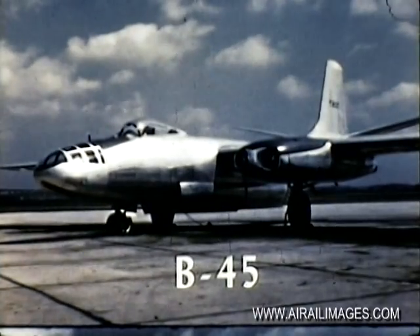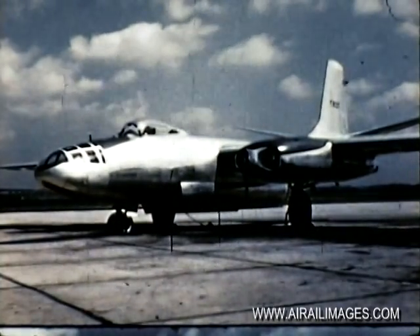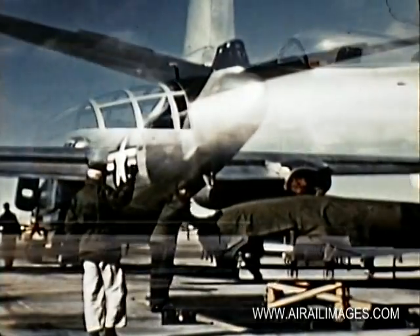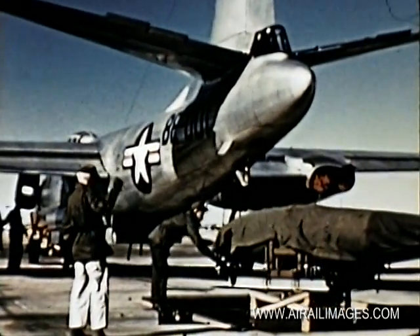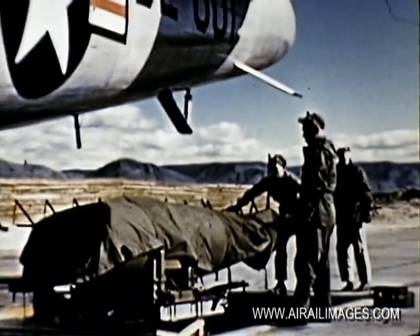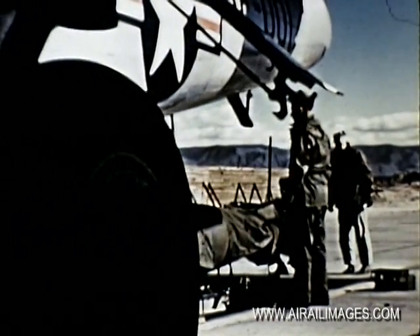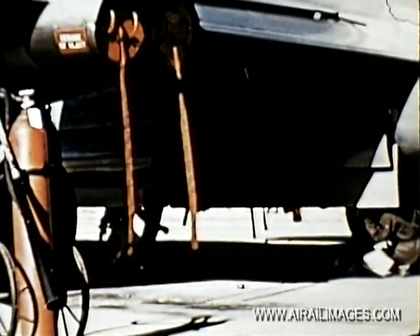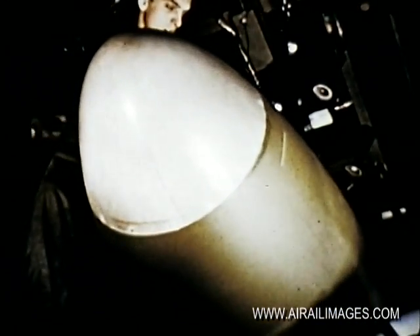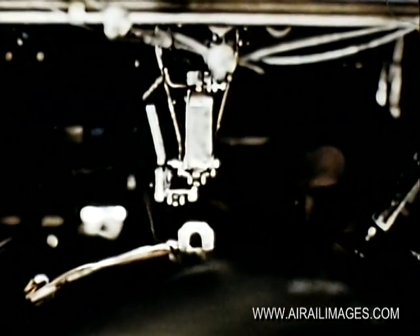Among the aircraft in tactical use is the B-45. Powered by four jet engines, two in a pod on each wing, it carries a crew of three. The B-45 is being loaded with a 30-inch Mark VII weapon. The B-45 is equipped with a Norden visual bomb sight, the Q-24 radar sight, or Shoran, and has shown phenomenal accuracy in bomb drops. This light bomber makes a very stable bombing platform.